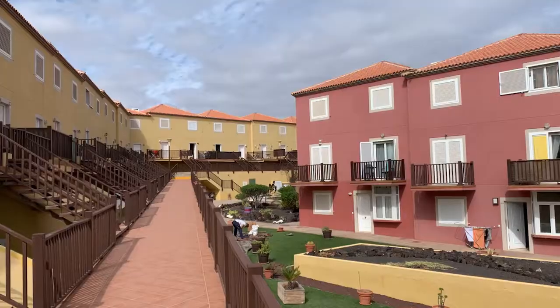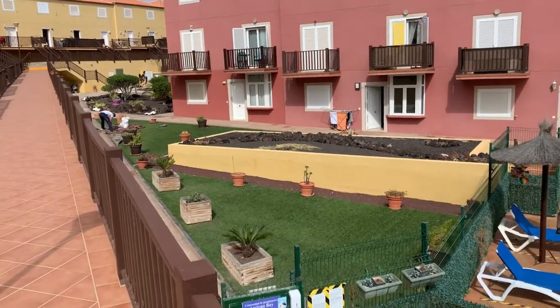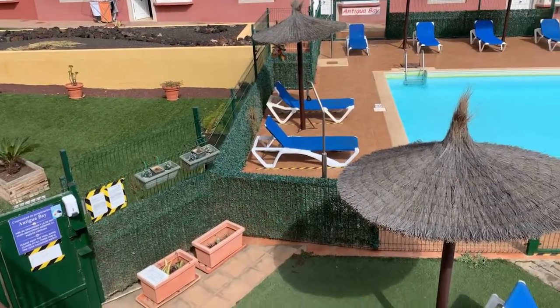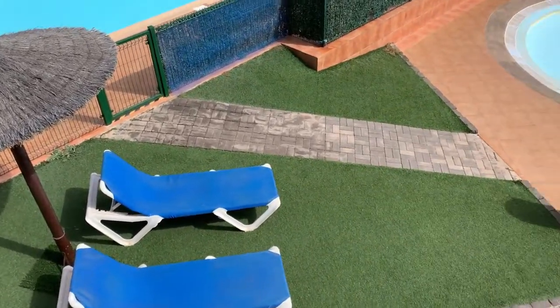Today we're going to see a little bit around here. Just to give you a quick pan of the complex itself — as you can see, it's really well kept with well-manicured gardens, artificial grass, and plenty of sun loungers with umbrellas.